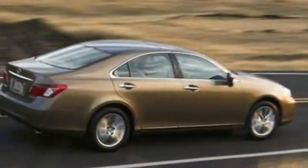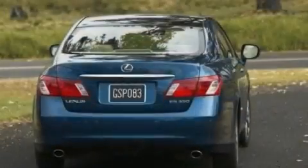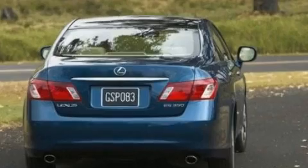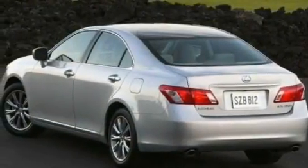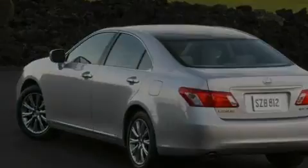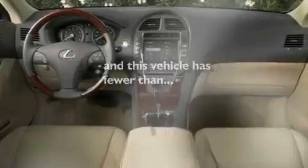Its top features include a sunroof with a sunshield, dual-power seats, cruise control, a CD player which can read MP3s, interior wood trim accents, performance tires, aluminum wheels, a low-tire pressure indicator, and air conditioning with automatic climate control. This vehicle has fewer than 27,000 miles on the odometer.